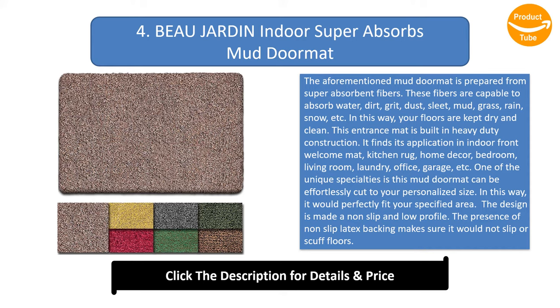This entrance mat is built with heavy-duty construction and finds application as an indoor front welcome mat, kitchen rug, home decor item, bedroom mat, living room mat, laundry mat, office mat, garage mat, and more. One unique specialty is that this mud doormat can be effortlessly cut to your personalized size so it would perfectly fit your specified area. The design is non-slip and low profile, with non-slip latex backing ensuring it will not slip or scuff floors.